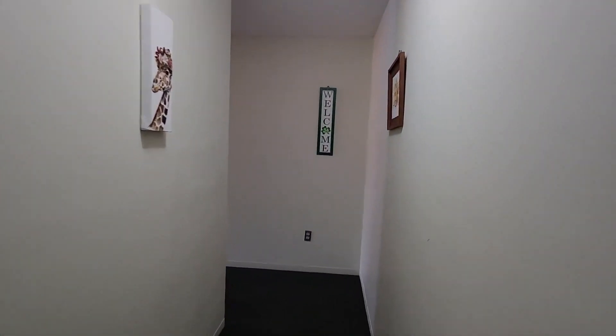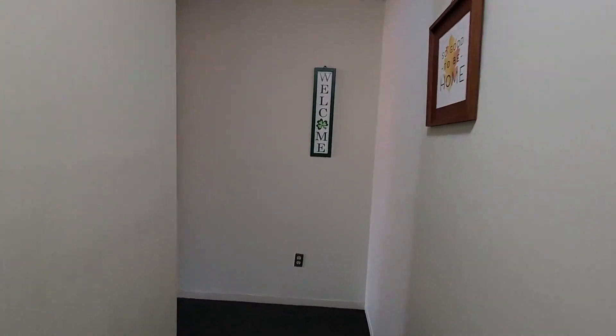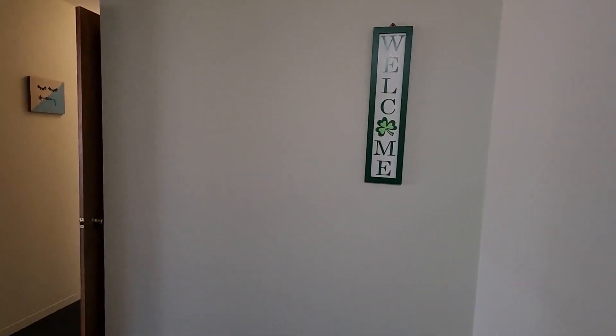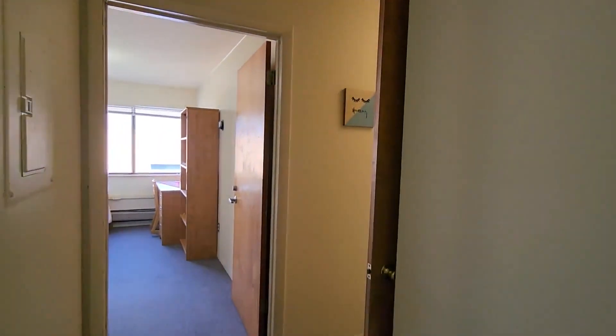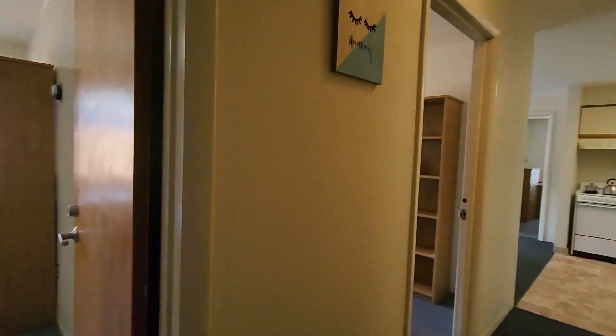Apartment 400, which is the five-bedroom apartment next door, has the same feature. So we'll go in through the hallway — there's a nice space here where you can add a shelf for your shoes or something like that. It really makes a nice extra space to have in the apartment.